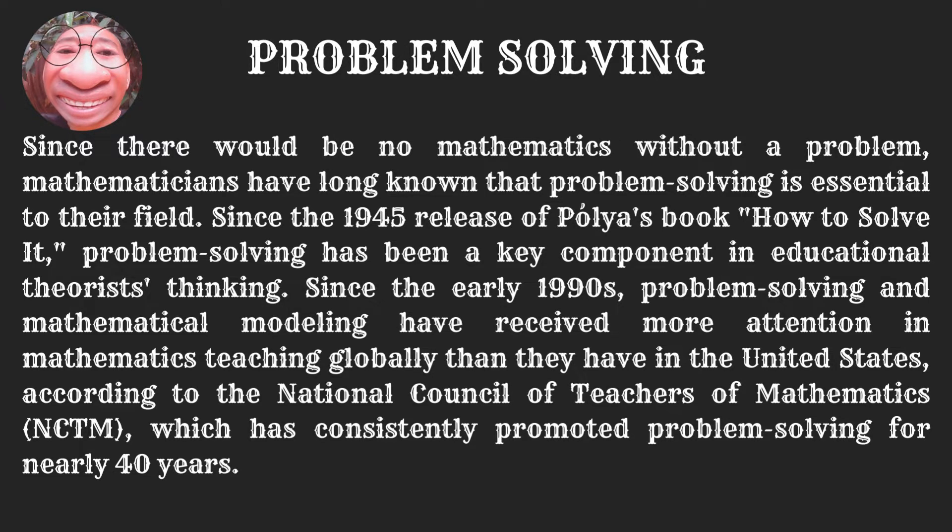Since the 1945 release of Polya's book on How to Solve It, problem solving has been a key component in educational theorist thinking. Since the early 1990s, problem solving and mathematical modeling have received more attention in mathematics teaching globally than they have in the United States, according to the National Council of Teachers of Mathematics, or NCTM, which has consistently promoted problem solving for nearly 40 years.